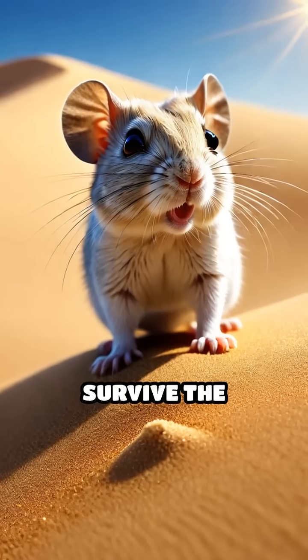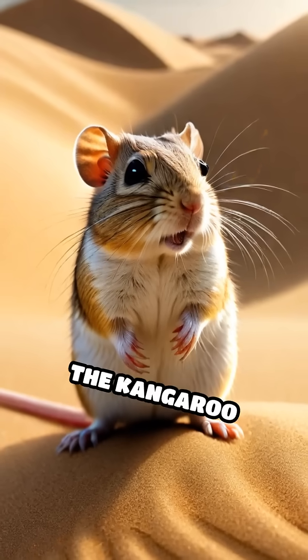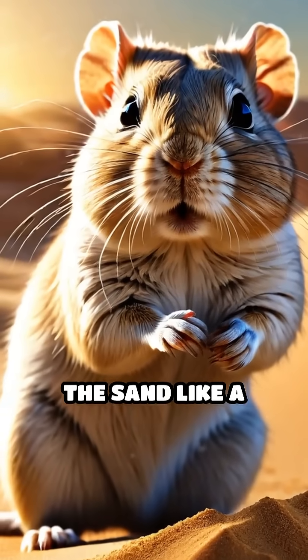Ever wondered how tiny rodents survive the blistering extremes of desert dunes? Meet the gerbil and the kangaroo rat, two masters of their sandy world. These clever rodents don't just hide from the heat — they read the sand like a clock.